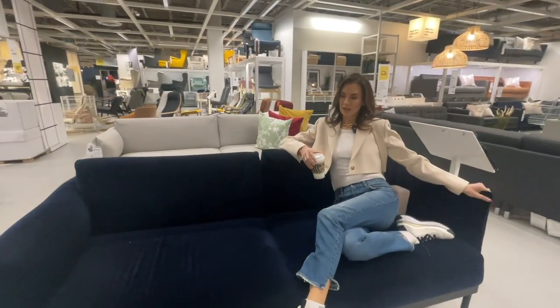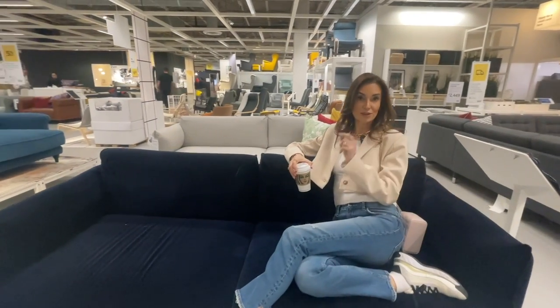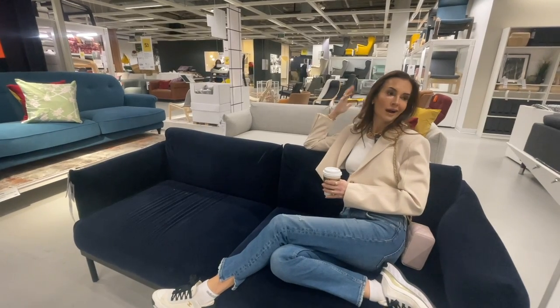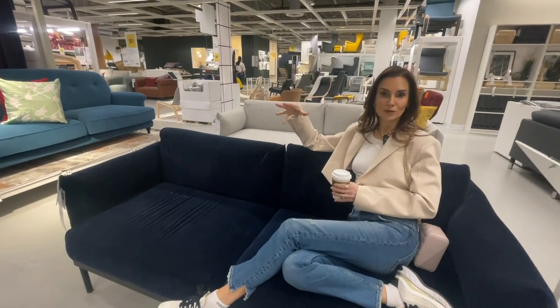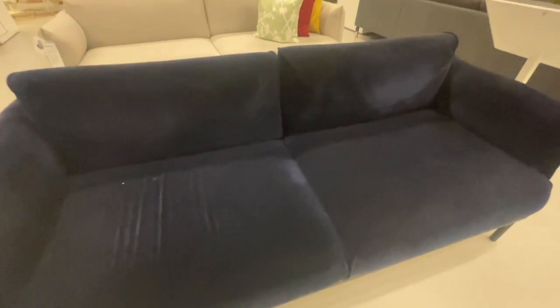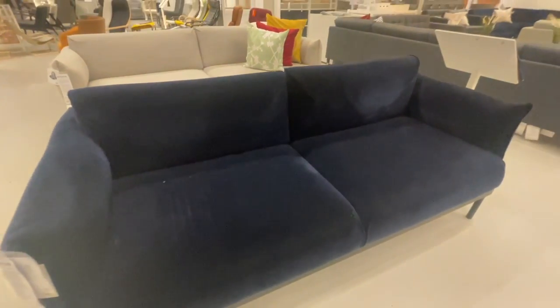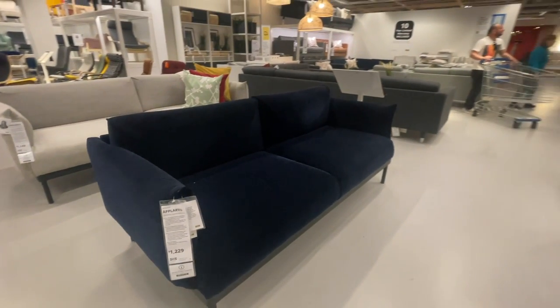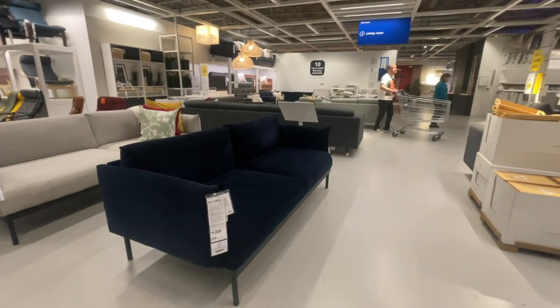I think it's a copy of the B&B Italia — I feel it, and it's a good one. If you have a small space, a small apartment, a corner, a bedroom, an office, this looks very expensive. What I love is this new pillow-sort armrest — this is trending very hot and super high-end, and they've got it at IKEA.